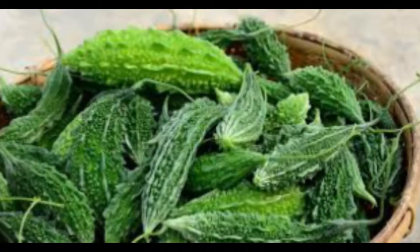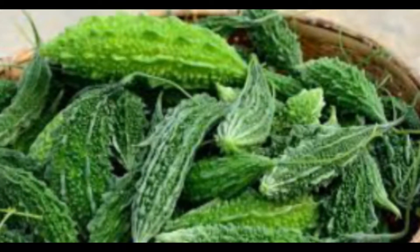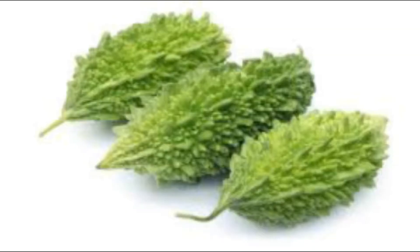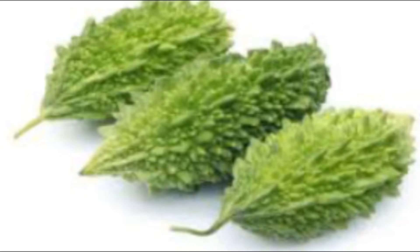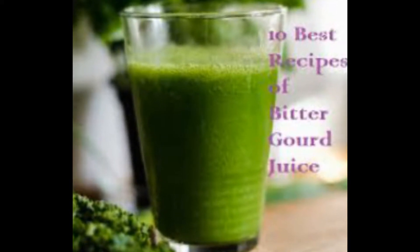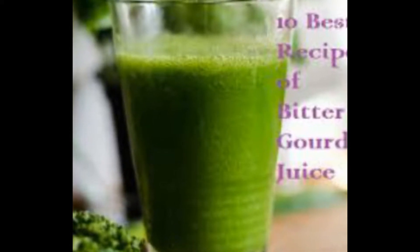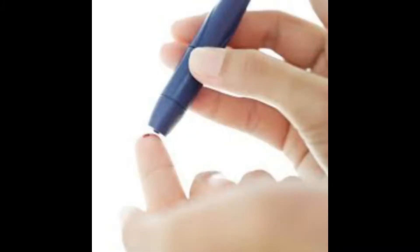Bitter melon is a traditional herbal remedy to treat various diseases, especially type 2 diabetes. Bitter melon contains medicinal components such as trantan and polypeptide P, which help to lower blood glucose levels. Also, this fruit contains essential active substances which have natural anti-diabetic properties — an ingredient like lectin which reduces blood glucose concentrations by acting on peripheral tissues, acting similar to insulin and providing a hypoglycemic effect for the diabetic patient.